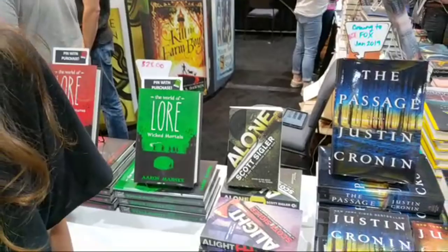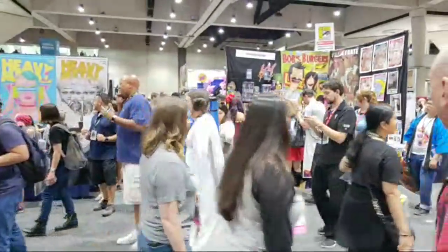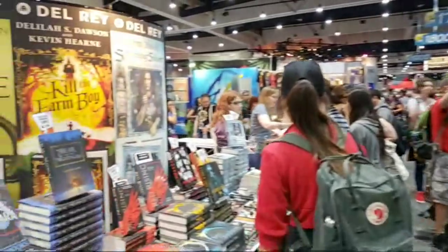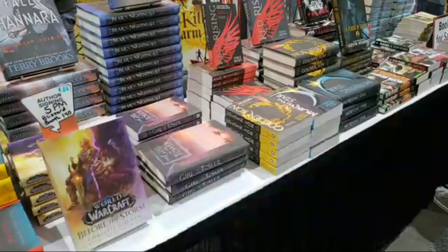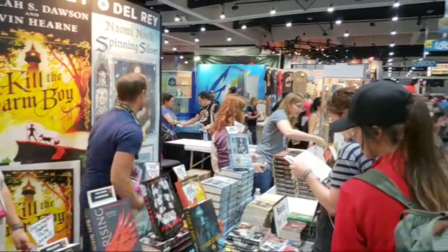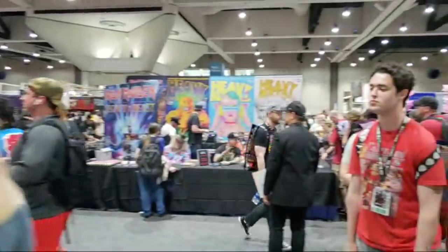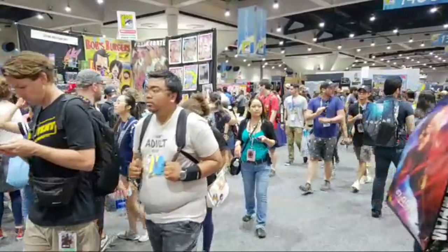The World of Lore and The Passage. World of Warcraft books. The Girl in the Tower. Plague of Giants. Adrian asked how my day's going — my day's going very well. I spent the morning in Ballroom 20. I was at the Black Lightning panel.